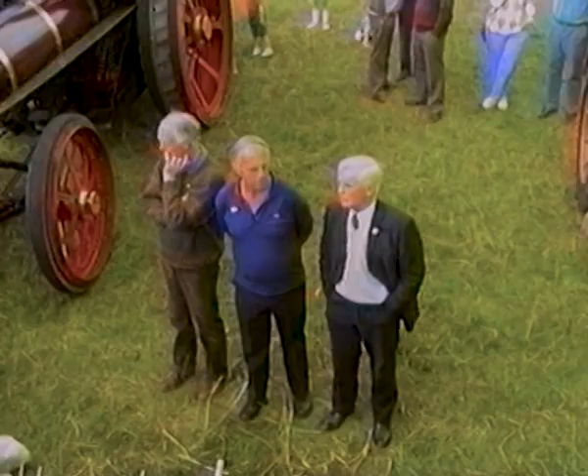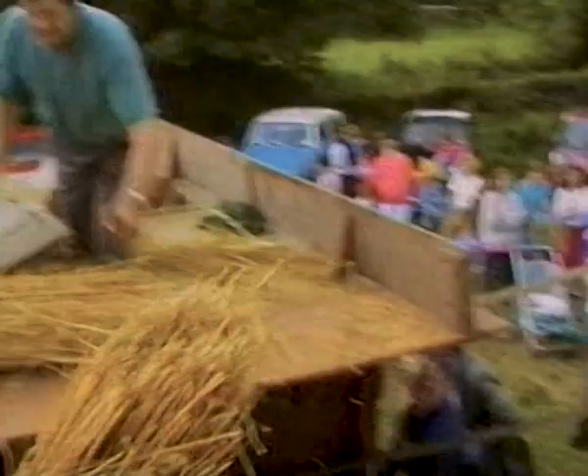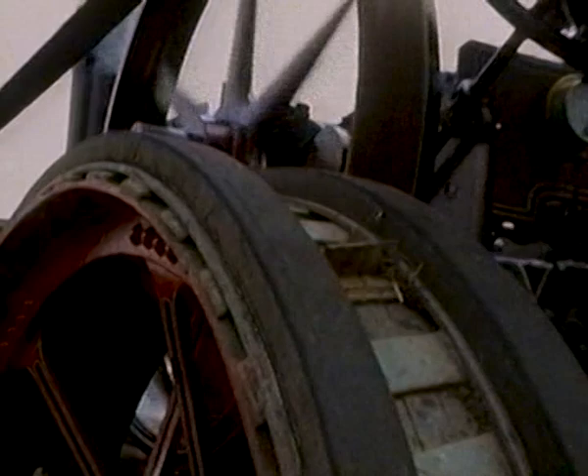The steam engine was heavy and could only be taken into a field which was hard and dry. This particular model would have used about half a tonne of coal during a day's work.